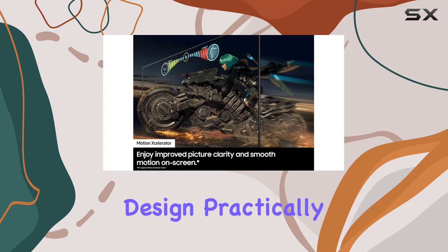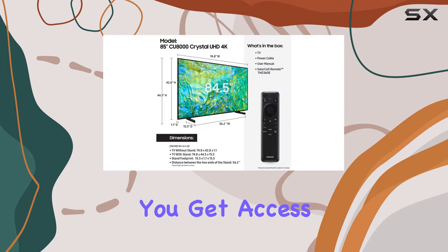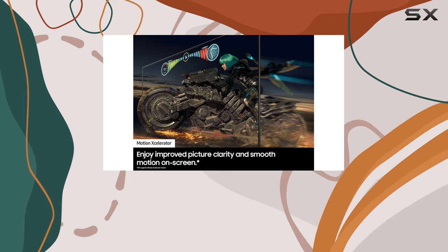The ultra-slim design, aptly named Air Slim Design, practically blends into your wall, making it a perfect fit for any room — it's not just a TV, it's a sleek piece of technology. In terms of supported internet services, you get access to Apple TV+, Samsung TV+, Netflix, and more. With a screen size of 85 inches, this TV is truly a cinematic experience.